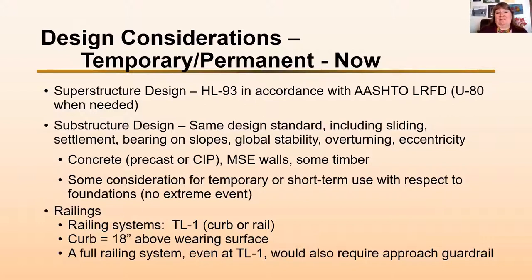We use concrete — precast or cast-in-place — for our foundations, MSE walls, and some timber walls. For temporary or short-term use, we don't usually consider extreme events, figuring that's not likely during the duration of use. For railing systems, we generally design for test level one — a curb 18 inches above the wearing surface. A full railing system at 27 inches above the roadway would require approach railing on every corner, which really raises the cost.